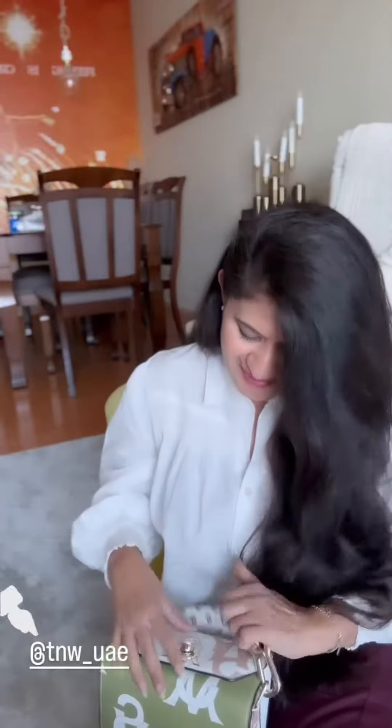Being an influencer, there are two products you're always going to find in my bag. Let's check them out. The first one is a gimbal and the second one is a mic.